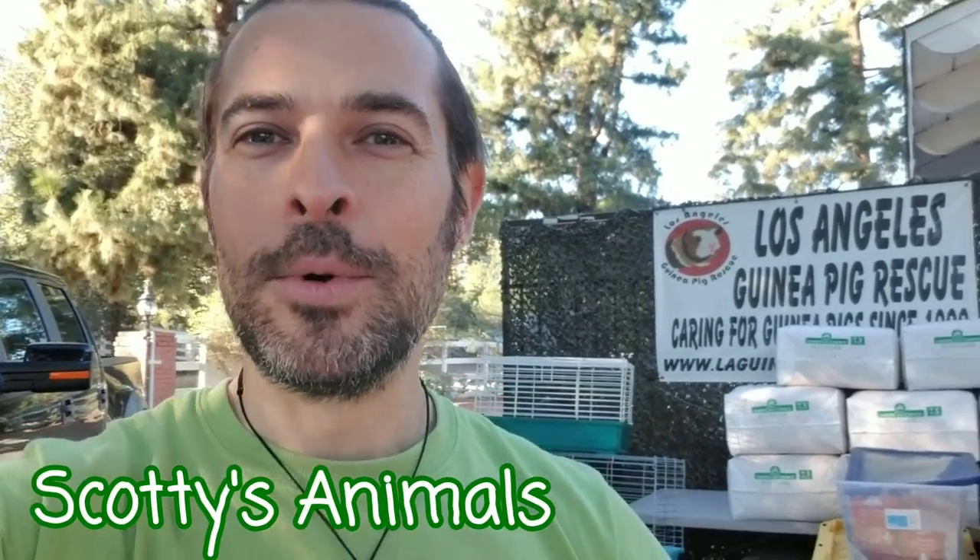Scottie's Animals. Scott here. We're just finishing up adoption day and I want to clear something up right now.